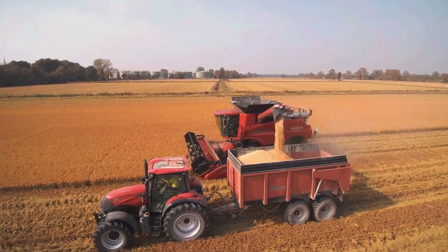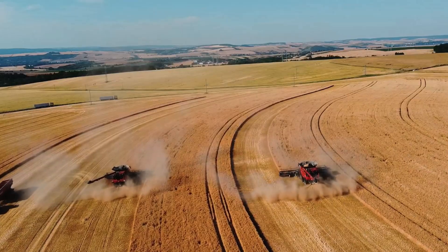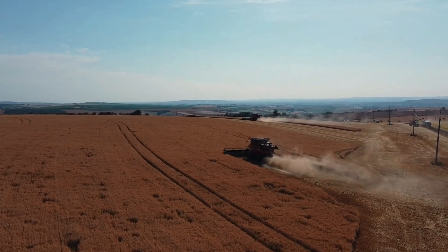The Case IH 9250's strength is its superior grain cleaning, minimizing impurities. Designed for harsh conditions, from arid land to waterlogged fields.